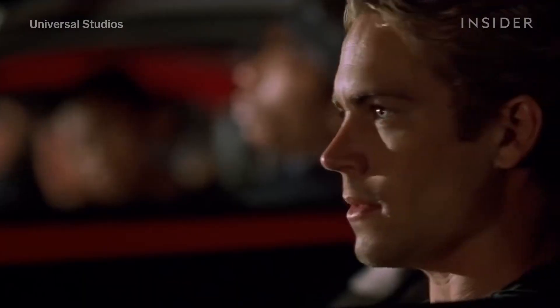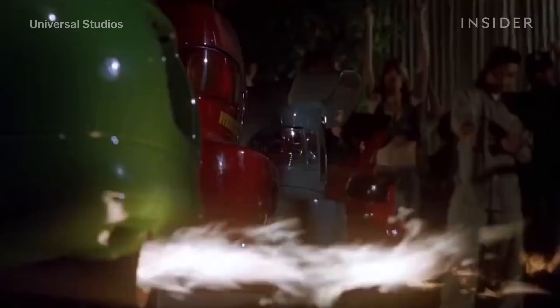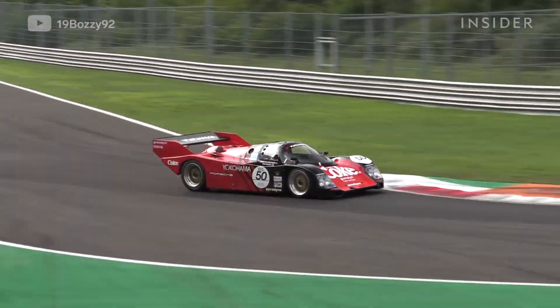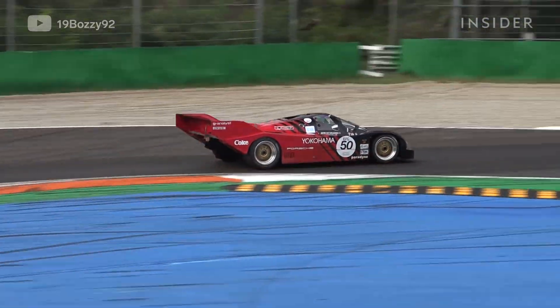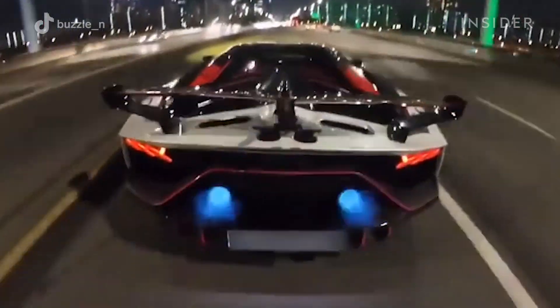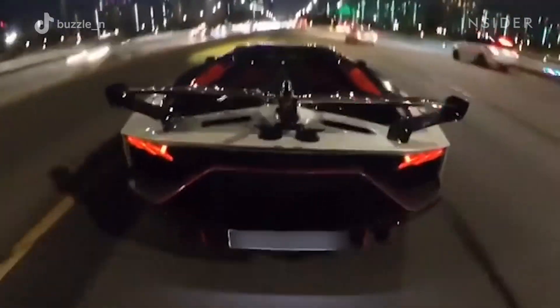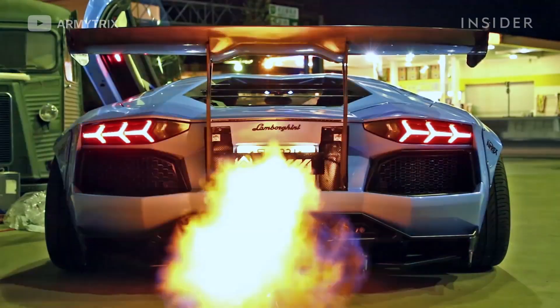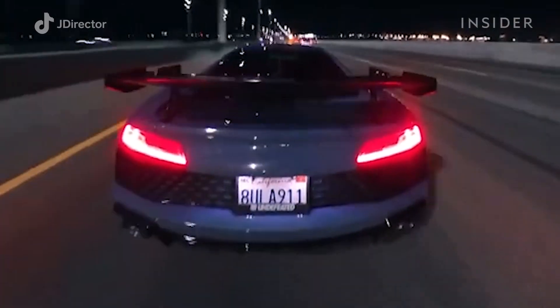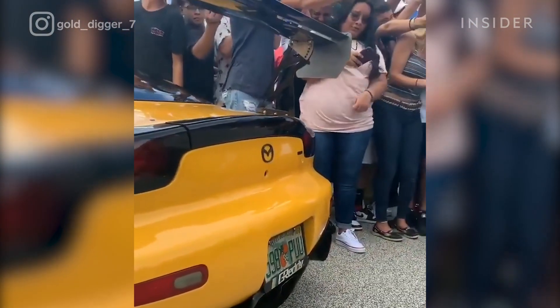We've all seen it — whether in movies, at car shows and racetracks, or from the Lamborghini passing you on the highway flexing its wildly loud V12 engine, flames bursting from a tailpipe. It's exciting, loud, and sometimes even scary.